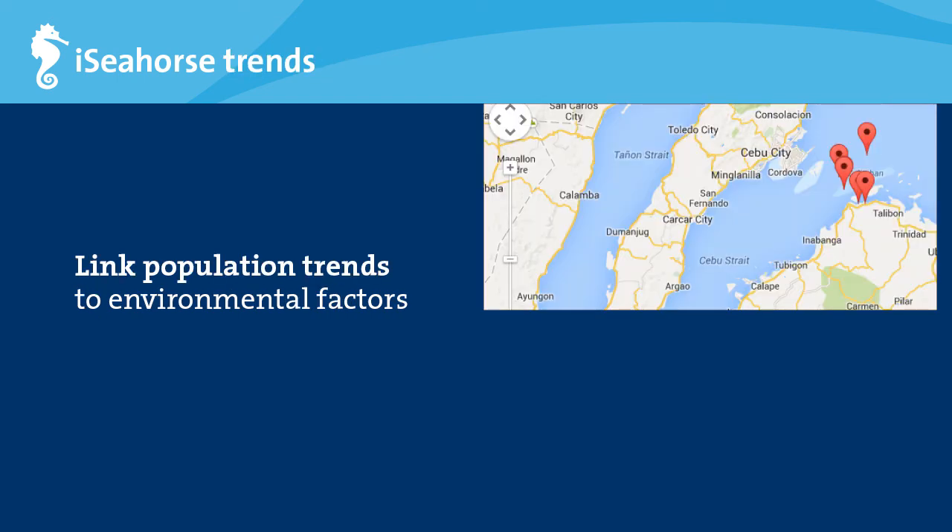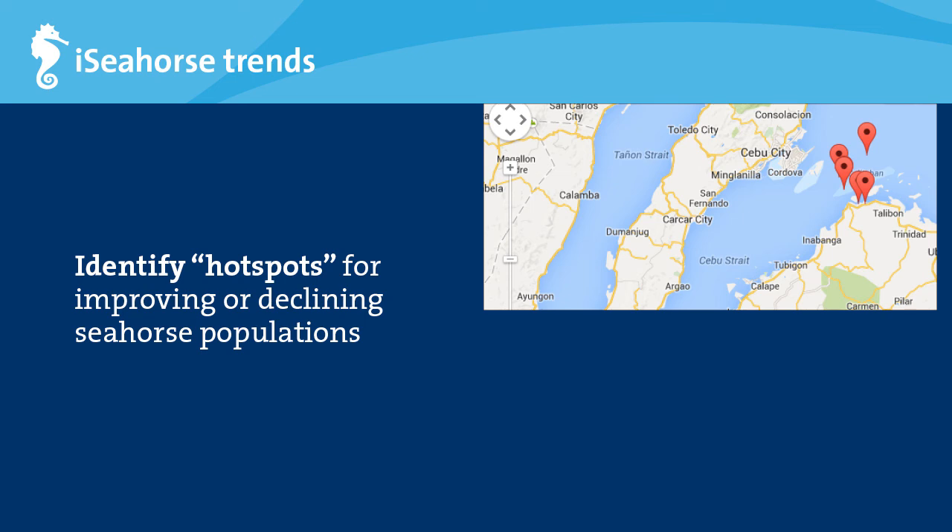What can we do with trends data? You can link population trends to what is happening in the area. For example, if seahorse numbers are declining as a construction project starts nearby, the decrease in seahorse numbers could be correlated with the construction activities. If you know an area that supports healthy seahorse populations is important for breeding or is under stress, you can use this information to take action and prioritize these areas for conservation.